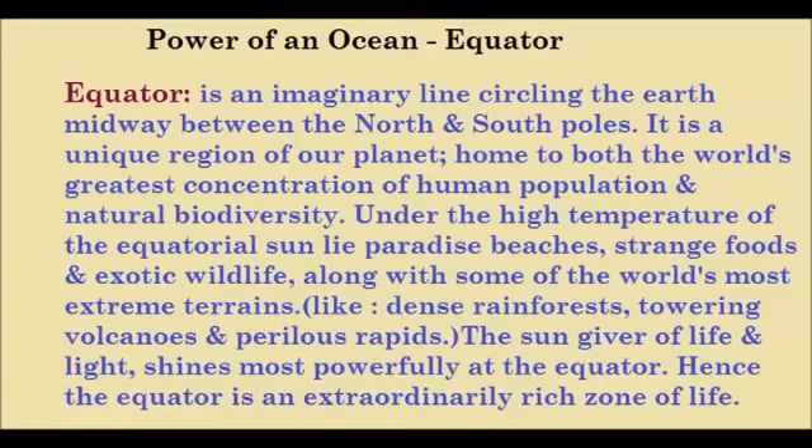The sun, giver of life and light, shines most powerfully at the equator. Hence, the equator is an extraordinarily rich zone of life.